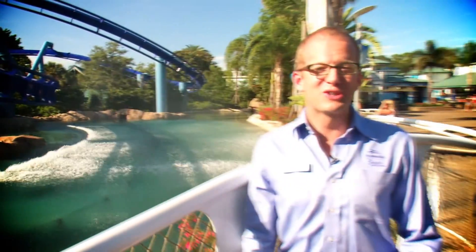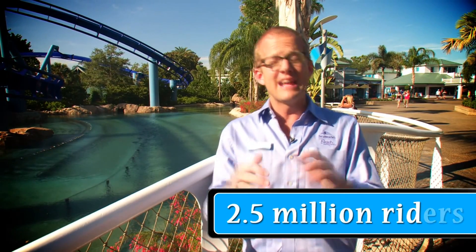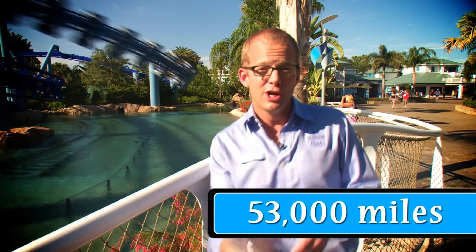Wow! That was cool. I bet you didn't know that 2.5 million riders have been on Manta since it opened. That's 53,000 miles — twice around the globe. That's a lot of flight time.